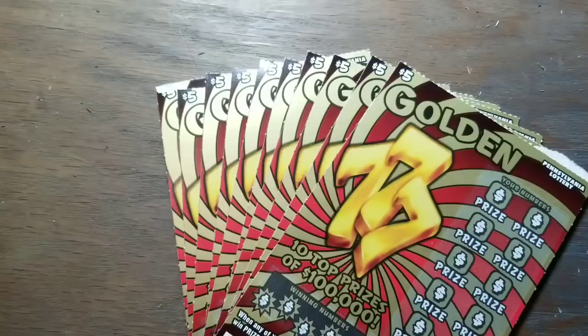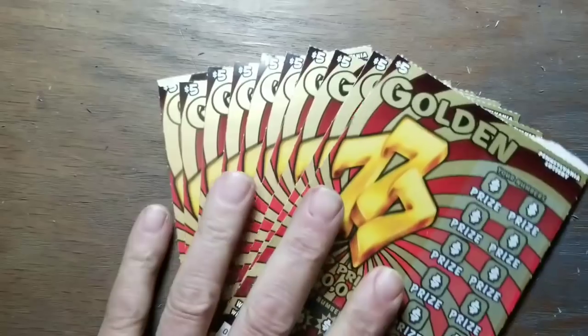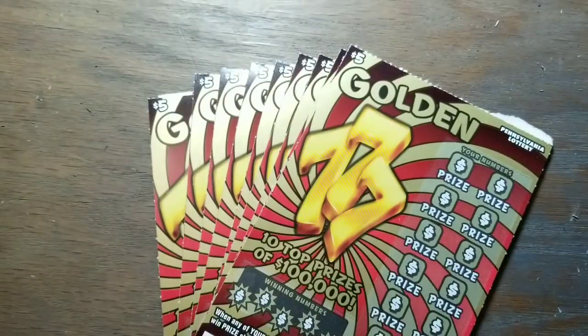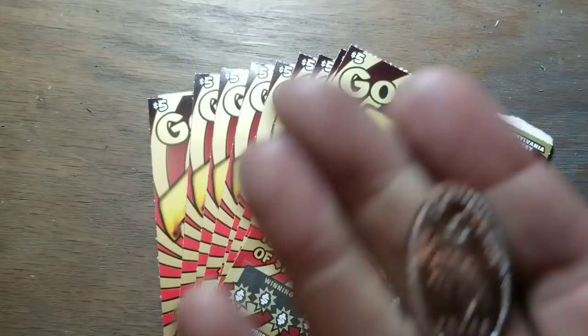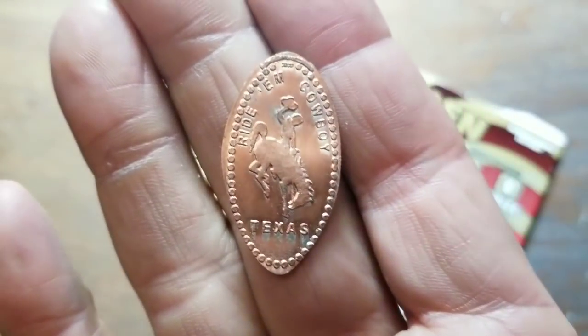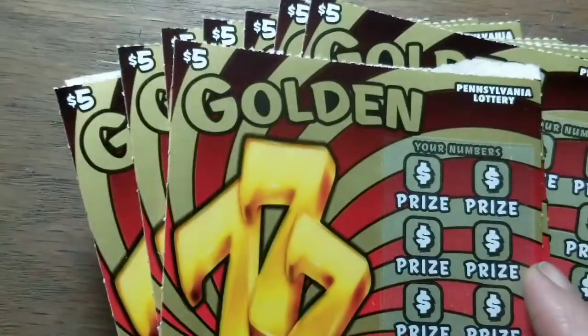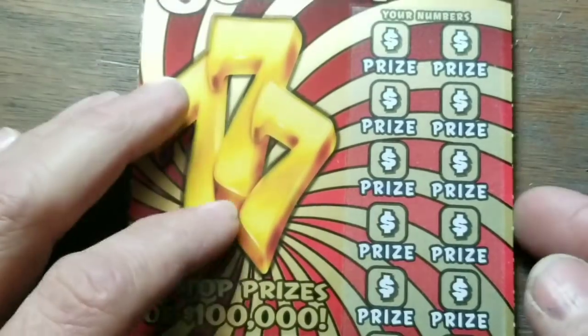Hey YouTube, Jack's back. We've got Golden Sevens — 10 in a row Pennsylvania lottery instant scratch tickets. Give these a shot and see if we can find any wins. We're going to use a Right 'Em Cowboy Texas elongated penny at least for a few of them, unless we find winners right away; if not we can change over to one of the other ones we've got laying around.